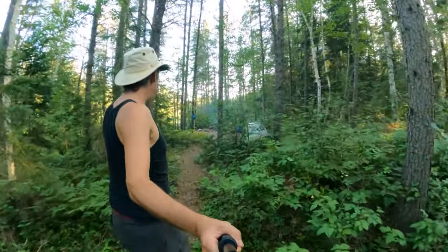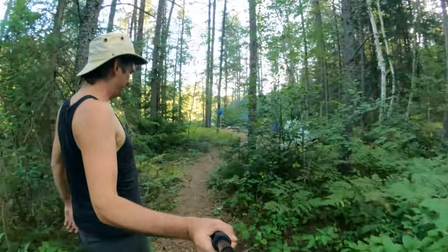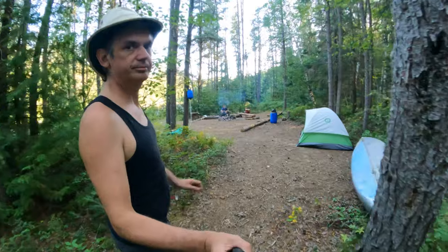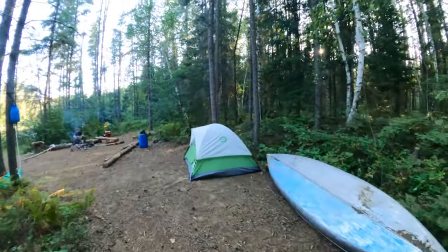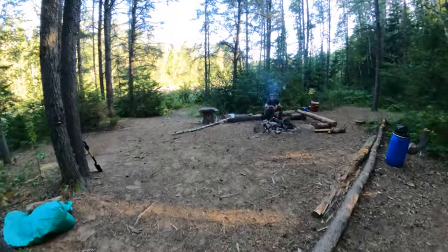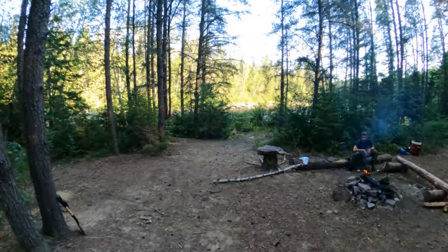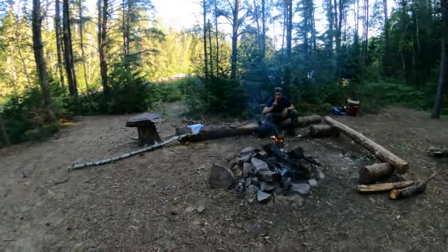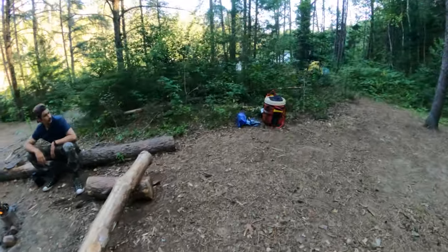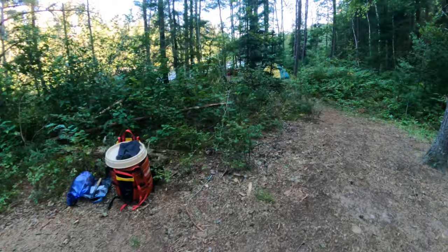So this will be tonight's campsite. The river's down there. Four portages around the rapids. Solo stove, food barrels, and I'm down here.